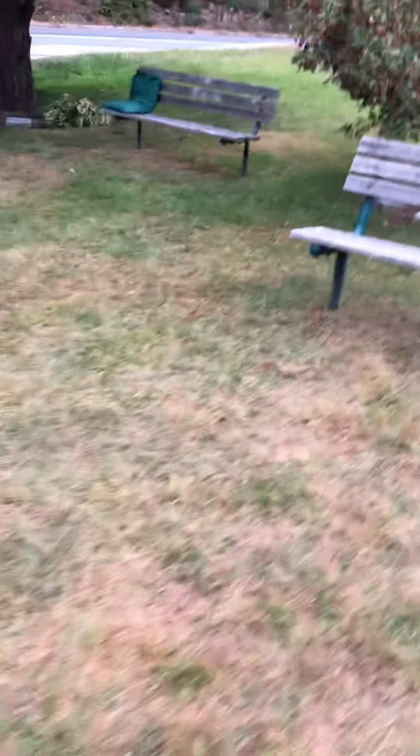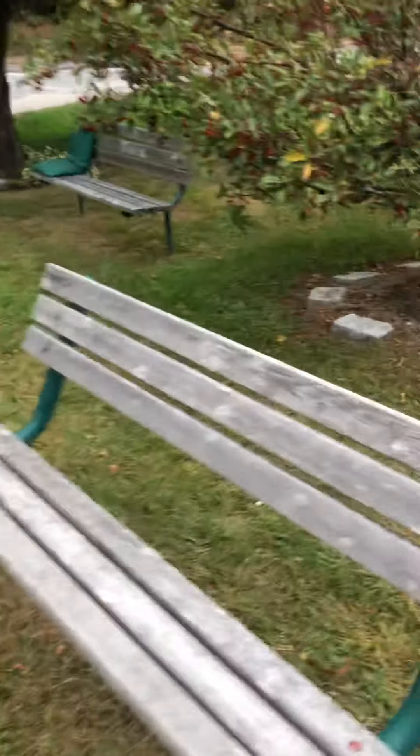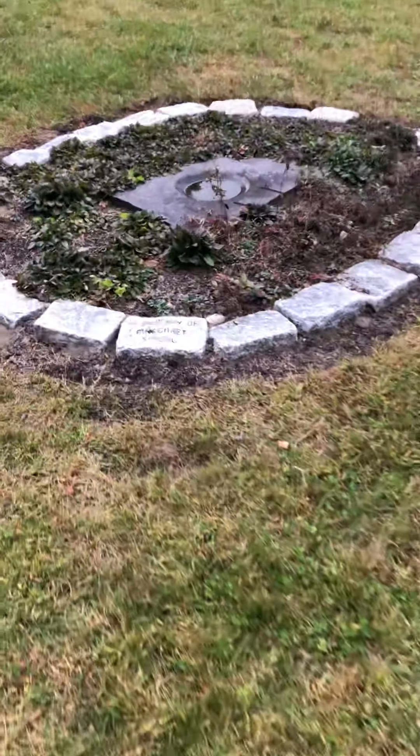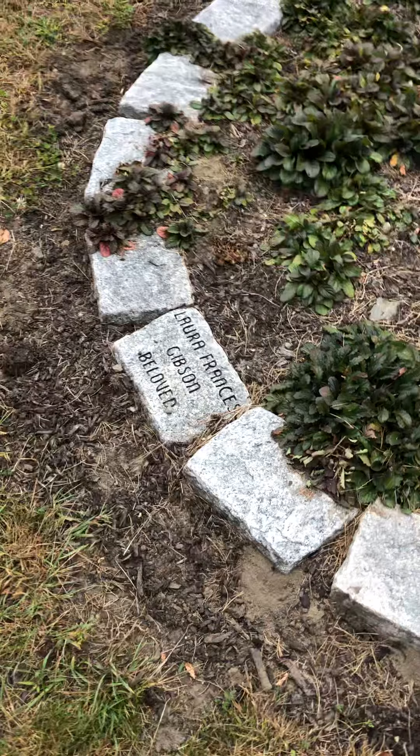There are stones with names on here, in memory of so-and-so. Going a little fast, but there are some benches, some money left, a seat cushion out there — unless it's part of it. I don't know if this was a fountain one time or a birdbath. Stone bench.